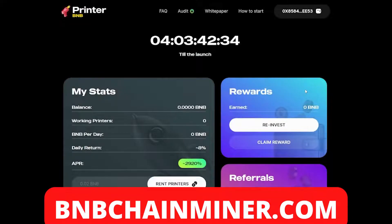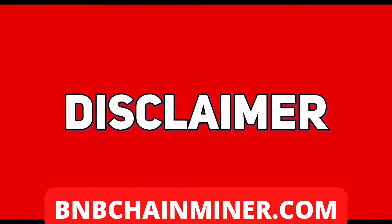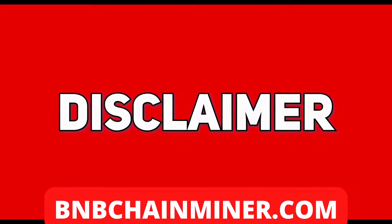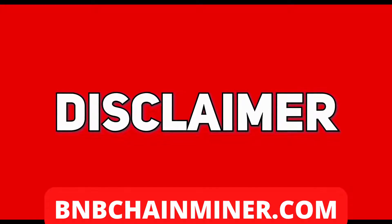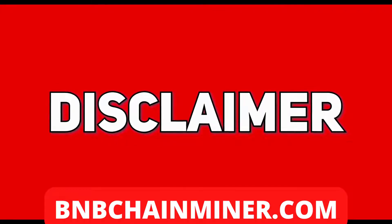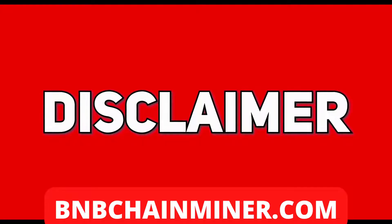What's up guys, today I have a new DeFi project called Printer BMB, but before we get into that, the disclaimer: I am not a qualified investment advisor. I do not provide investment or financial advice in any sort of form and will not be held liable to any person investing. Any information posted here, which includes ideas, opinions, and predictions, should be viewed for educational or informational purposes only.